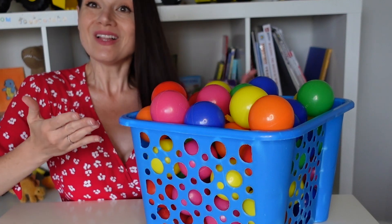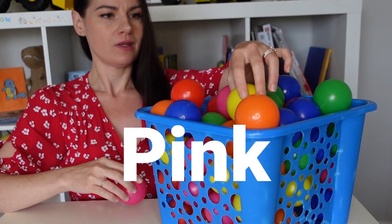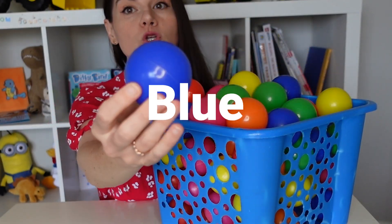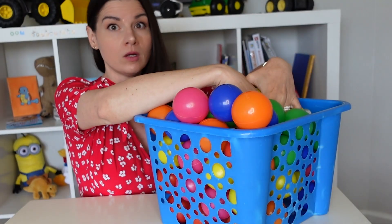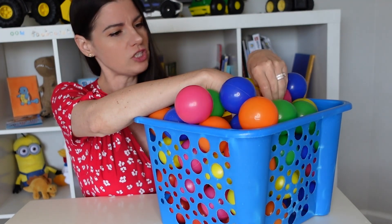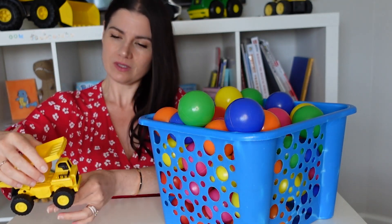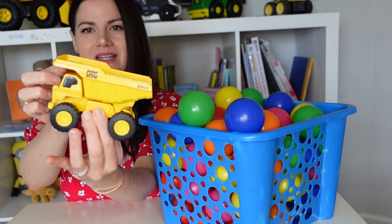Wow, look what I found — this is a big basket of balls. There's a pink ball, a yellow ball, a green ball, an orange ball, and a blue ball. Let me put my hands in here and feel around. It doesn't feel very smooth — it has rough edges. Let's see what it is. I found a dump truck! This dump truck is yellow — look, it rolls. And look what it does — it dumps!